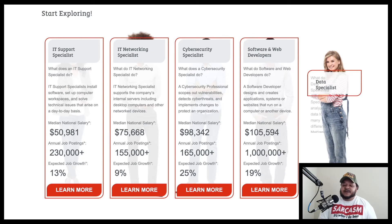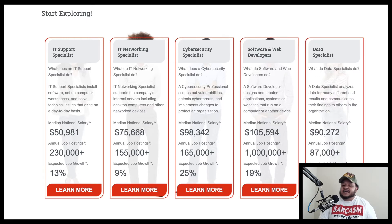Then we have data specialists. A data specialist analyzes data for many different end results and communicates their findings to others in the organization. The median national salary is around $90,000, with 87,000-plus annual job postings and expected job growth of 13 percent.